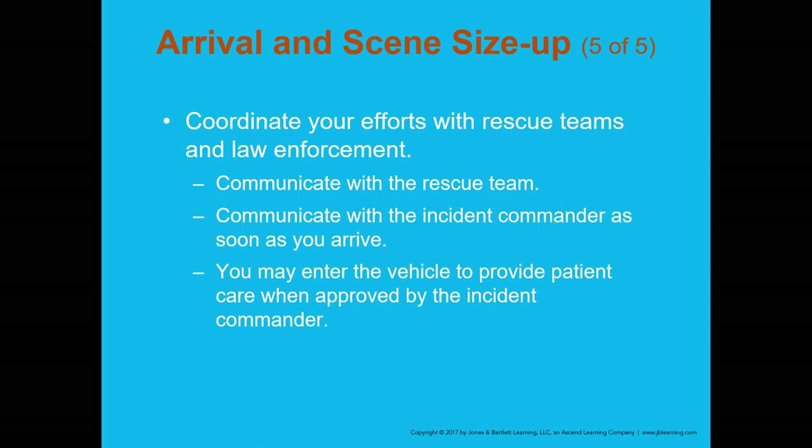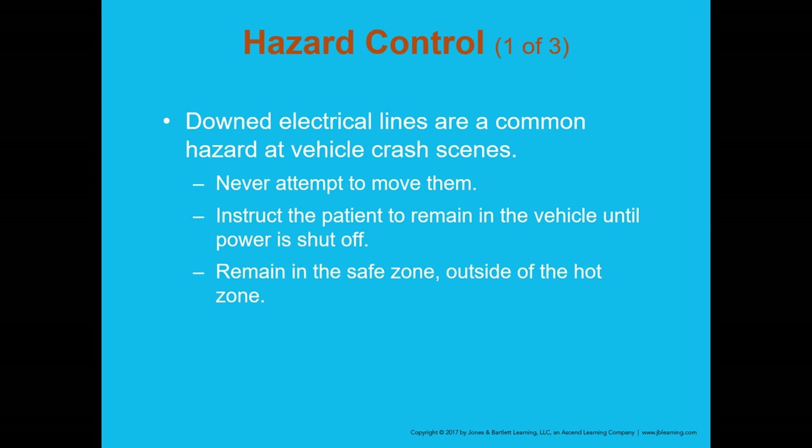You may enter the vehicle to provide patient care, but only when advised to do so — the rescue team must confirm the vehicle is safe to enter first. With downed electrical lines, you can instruct the patient to remain in the vehicle until power is shut off. Remain outside of the hot zone and maintain 15 to 20 feet away from any power lines on the ground.